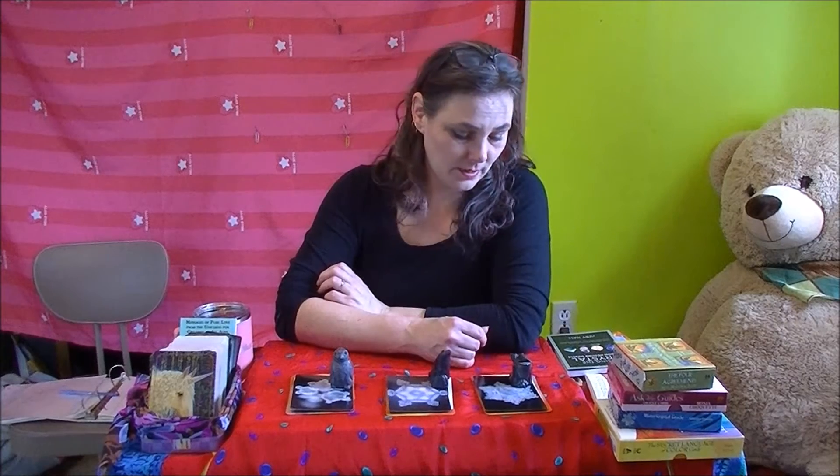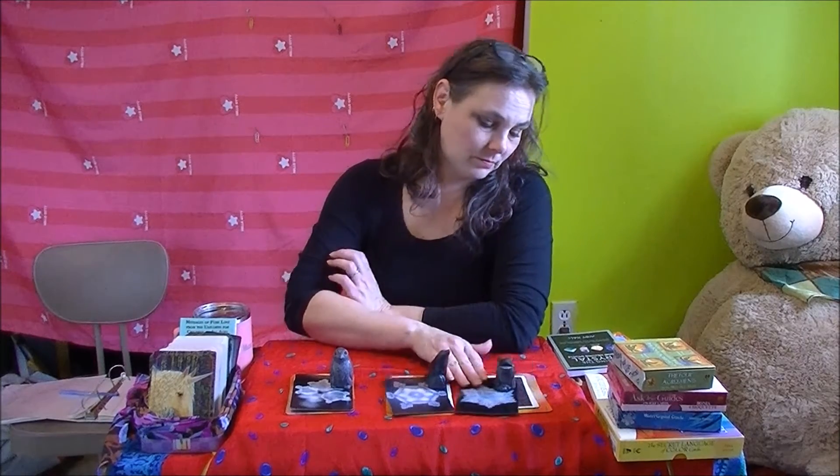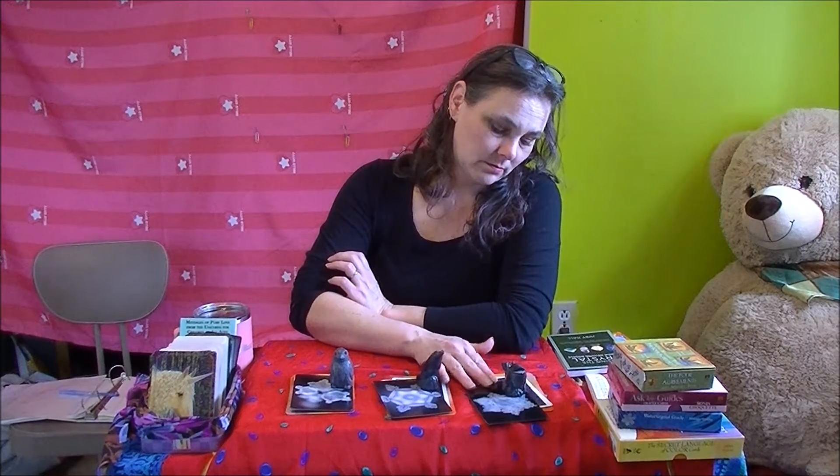What are we reading with today? I think an extra card snuck in there. I've got Mystic Mondays, the Steampunk Tarot, the Egyptian Tarot, and another one. We'll have a look when we get to them. So let's bring you in and have a look and then we'll get started on this weekly forecast reading.